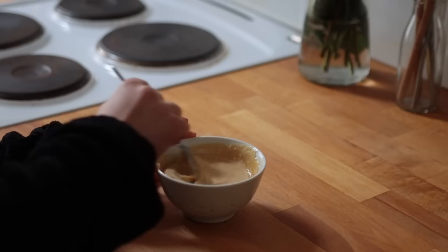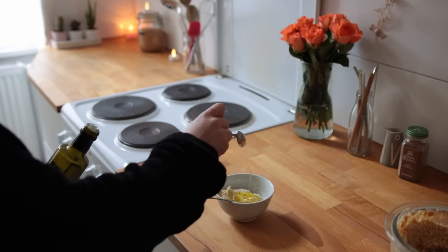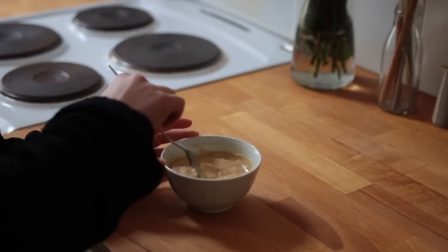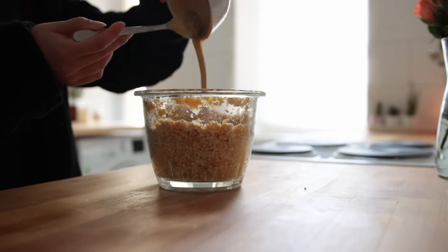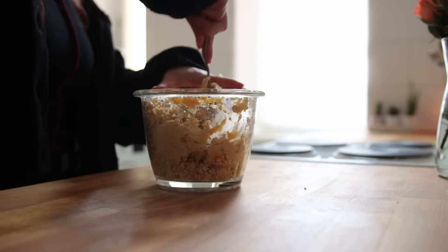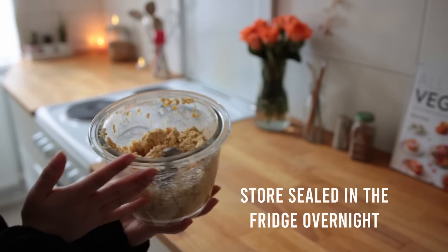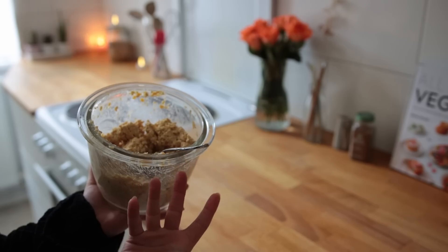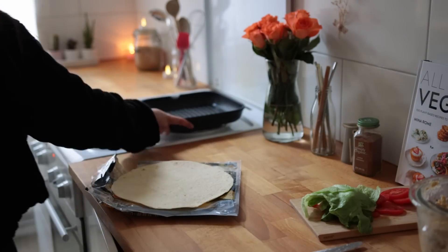In a small bowl, mix together plain soy yogurt, plain hummus, mustard, olive oil, soy sauce, and white wine vinegar. Mix it well and then add that to the tofu-chickpea mixture. Combine everything and add salt to taste. If it's the night before, store this sealed in the fridge overnight — you can keep it in there for up to three days.